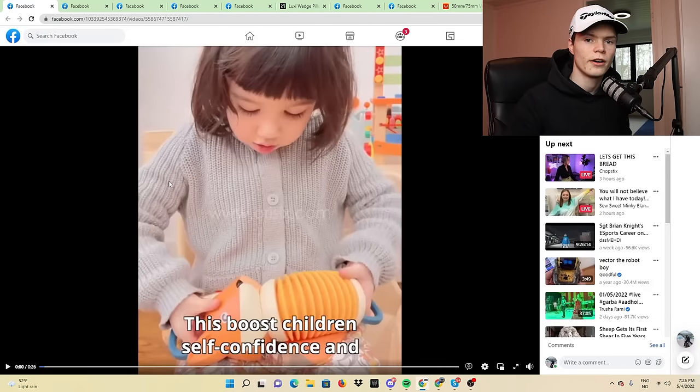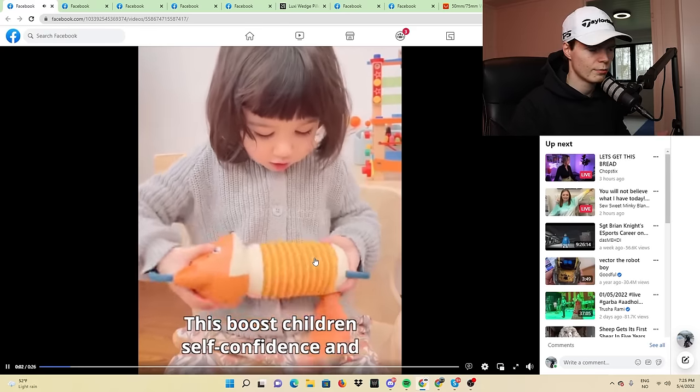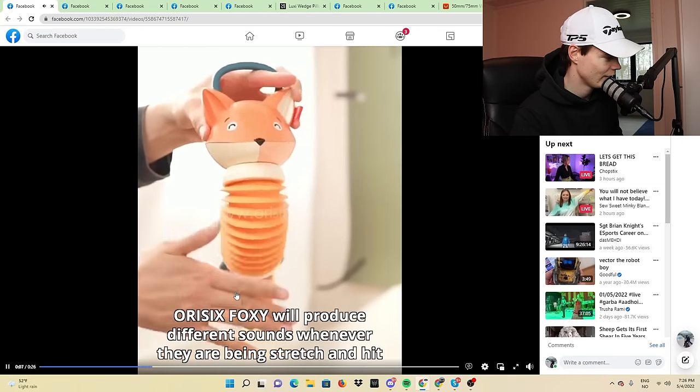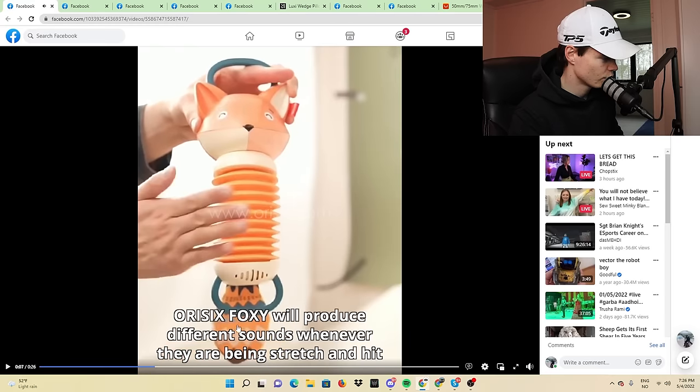The first product of this video is actually for kids. It's basically a fox that plays music or different types of sounds whenever you squeeze it. As you can see in the video, the kid looks relatively happy with it. Foxy will produce different sounds whenever it is being stretched and hit.